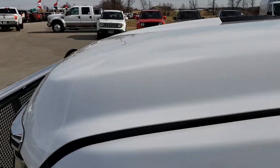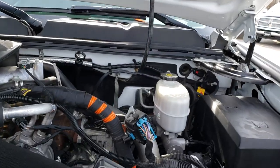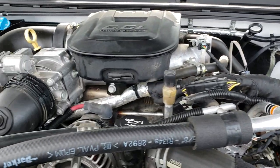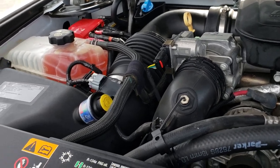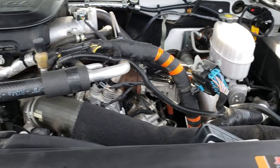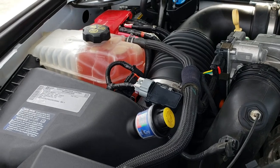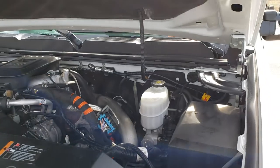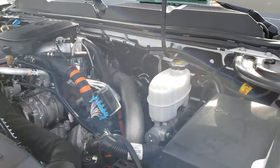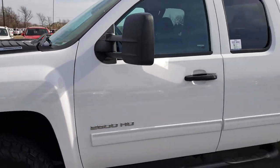Taking a quick look under the hood — this truck has been fully safetied and inspected by our service shop. It has a fresh oil and filter change, and all the fluids have been checked and topped off. Everything looks pretty stock under here with no major modifications. The LML motor is confirmed, and this one is 100% ready to go.